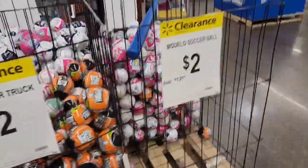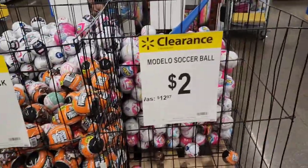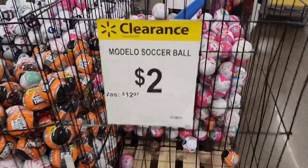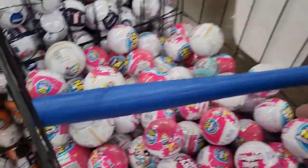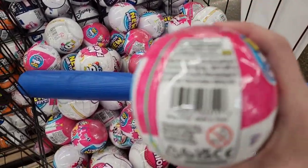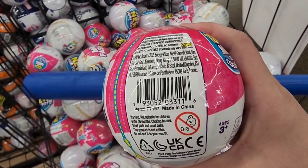They even have a Modelo one. The soccer balls — I did see these the other day on Brick Seek. Normally $12.97, they are down to $2. I'm going to go ahead and grab a few of these to open at home. Here is a UPC for this one.